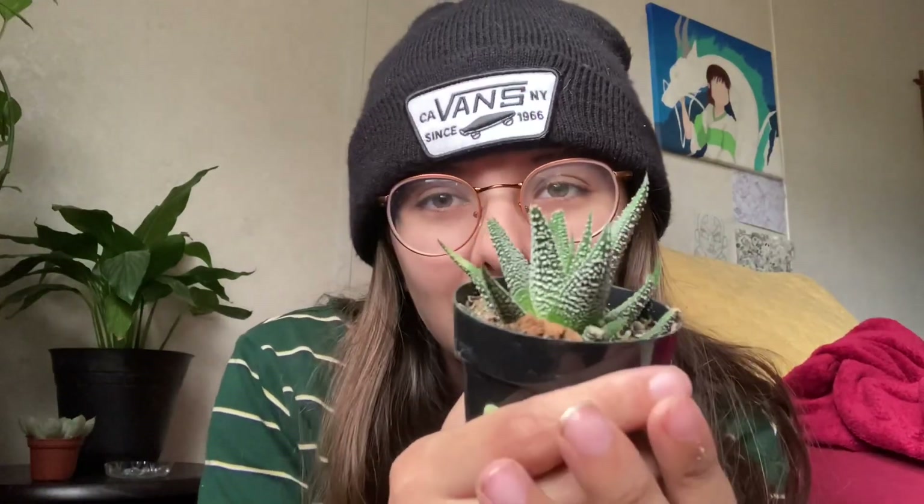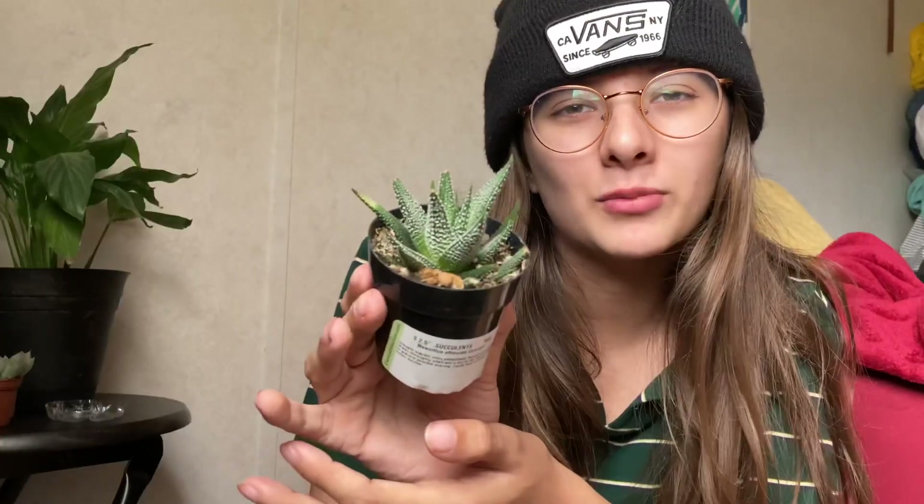I have a zebra plant. I think it's the Haworthia — Haworthia attenuata or something like that. It's a zebra plant with little zebra stripes. I saw it at Home Depot for like $4, so I got it. It's cute.